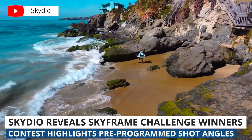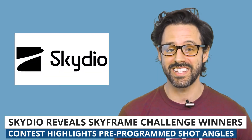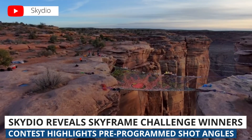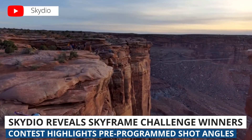Several weeks ago we reported on a contest from drone manufacturing company Skydio. There were a total of $10,000 in prizes, and what you're about to see is the winning first place video from Ryan Bonacci. The contest was used to promote Skydio's new keyframe mode, where you can pre-program shot angles and cinematic movements.